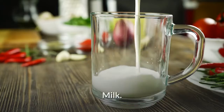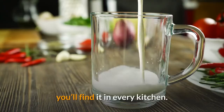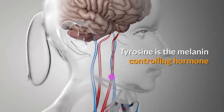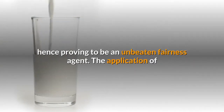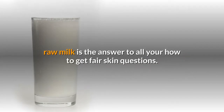Milk. Raw milk is one of the most easily available fairness tips — you'll find it in every kitchen. Tyrosine is the melanin controlling hormone that can lead to skin darkening. Raw milk keeps a check on the secretion of tyrosine, hence proving to be an unbeaten fairness agent. The application of raw milk is the answer to all your how-to-get-fair-skin questions.